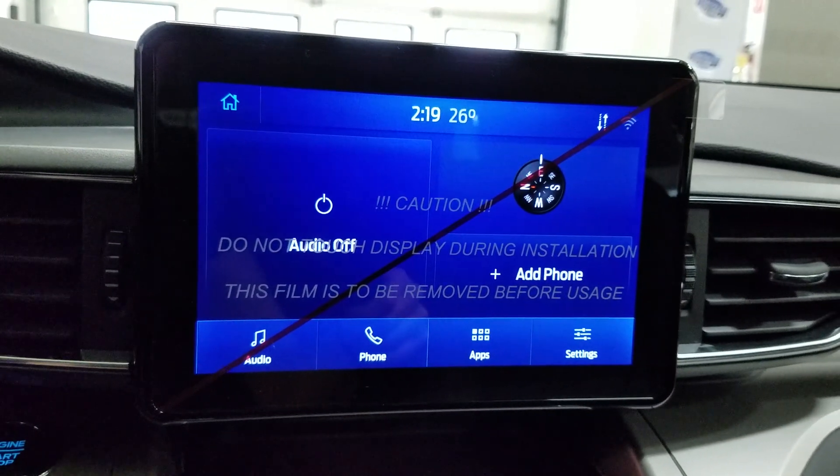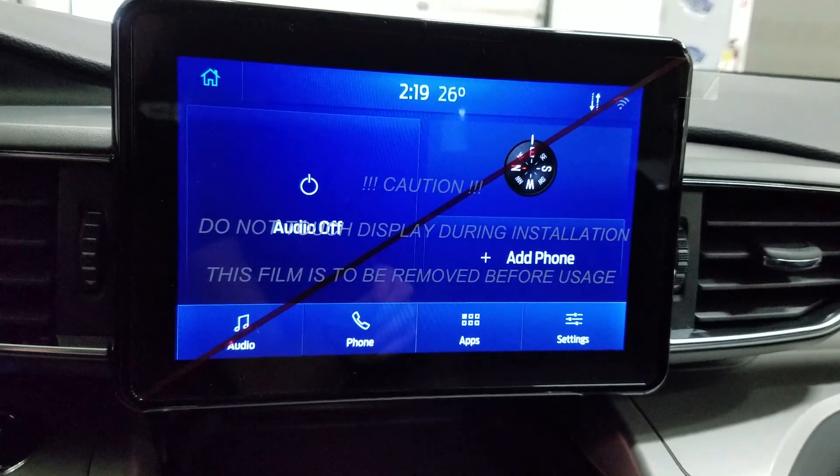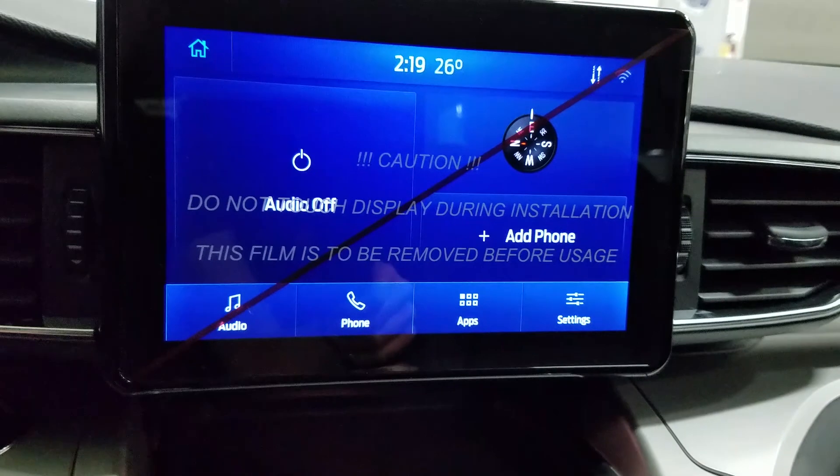As we look ahead, you'll see we have our SYNC 3 8-inch touchscreen display, which allows for audio control, phone connectivity, as well as other apps. Our driver can also view the display of the rear-view camera.